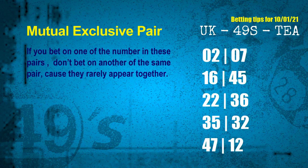Now we have some following ones and ball colors. Here are some tips to increase hit odds, such as mutual exclusive pairs. These numbers in a pair both match the following ones and colors, but according to thousands of results before, they rarely appear together — which means if you bet on one of them, don't bet on the other in the same pair. The mutual exclusive pairs for next draw are: first pair 02 and 07, second pair 16 and 45, third pair 22 and 36, fourth pair 35 and 32, fifth pair 47 and 12.